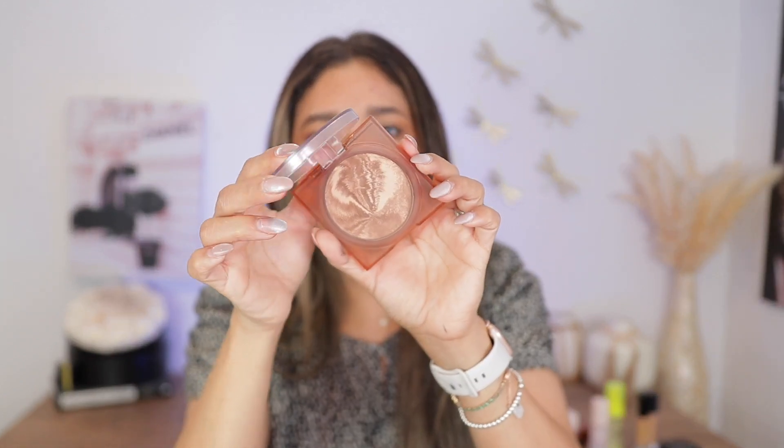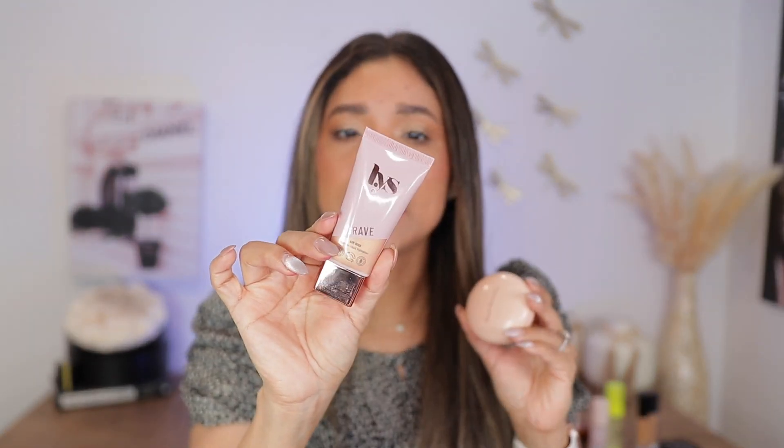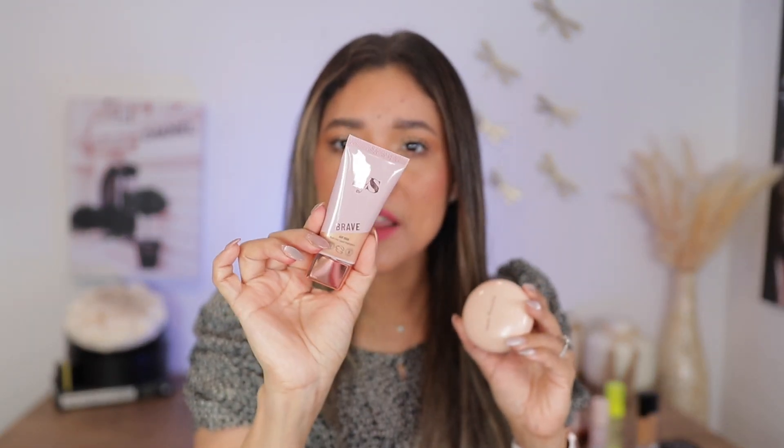For brows, I always use Charlotte's brow pen — her Brow Sheet in Soft Brown — and then my Anastasia Brow Freeze. Those two are all I use on my brows. For bronzer, I'm only bringing one: The Glorish by Huda Beauty in shade Tan Light. I love this bronzer — it's very pretty and natural, and no matter how much you apply, it just looks beautiful every time.